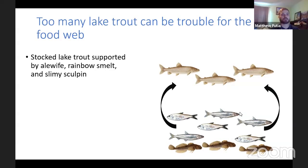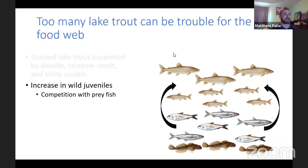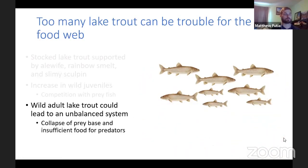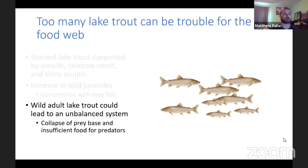This is important because if there are too many lake trout, it can lead to trouble in the food web. Stocked lake trout are supported by prey fish — alewife, rainbow smelt, and slimy sculpin — all consumed by adult lake trout. Now we have the introduction of wild juveniles, and when those wild juveniles become adults, they'll need a lot of prey too. If you have stocked fish in addition to adult wild fish, you might have an unbalanced food web — too many mouths to feed with not enough prey — causing the prey base to collapse, which then causes predators like lake trout to collapse as well.